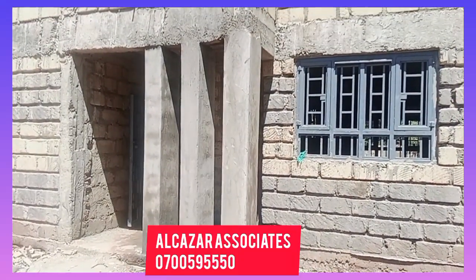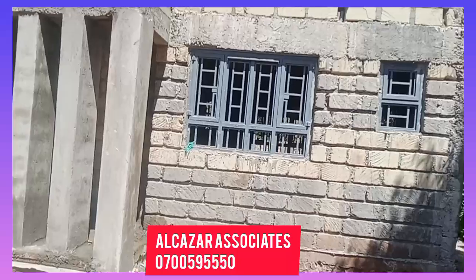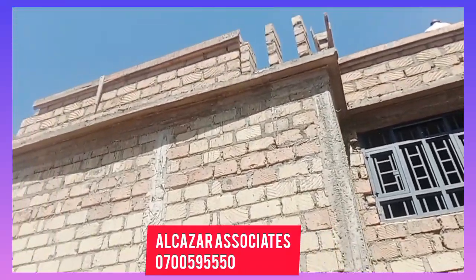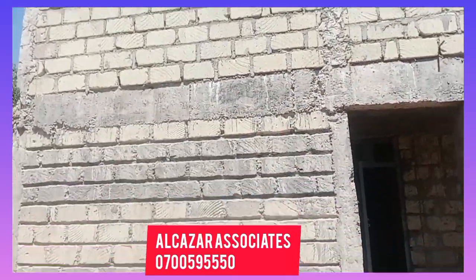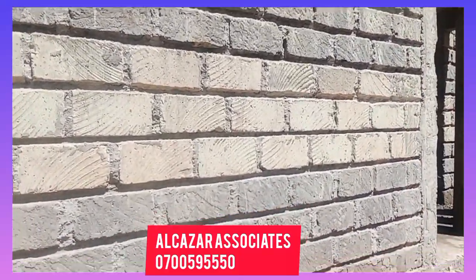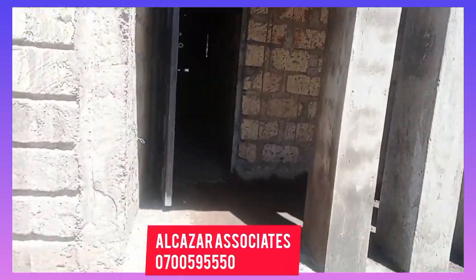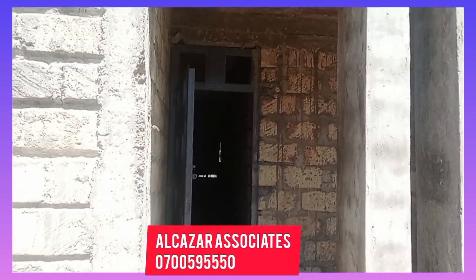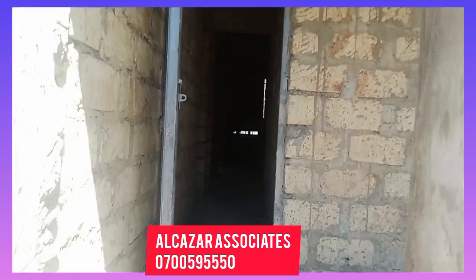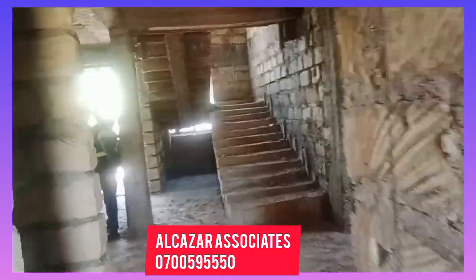I'll put the contractor's number on screen so that anybody who wants such a house can reach him. You can also consult him for house designs — he does architectural work. And on your wall, the cement is not just everywhere — the wall is smooth. This guy does both the architectural and the building work, which is a plus for a client because he is actually qualified.